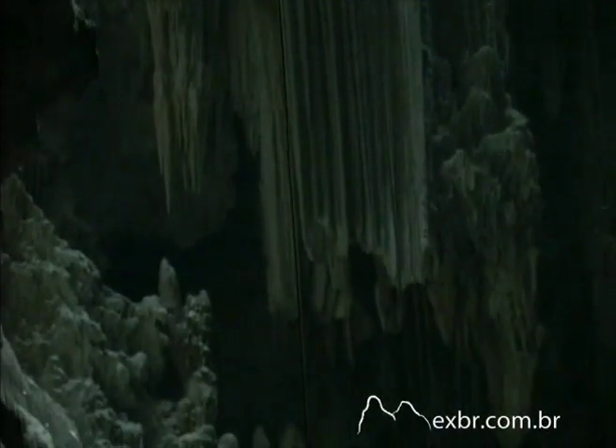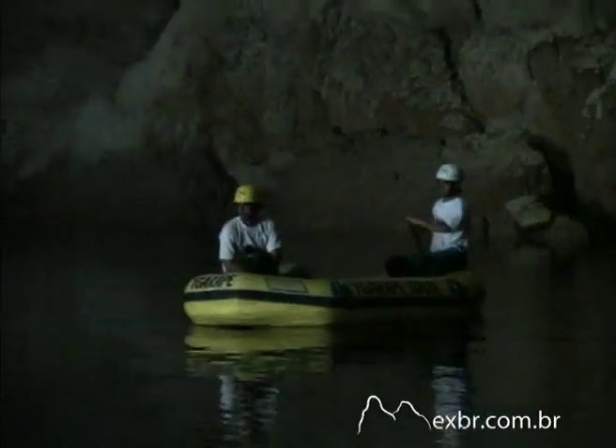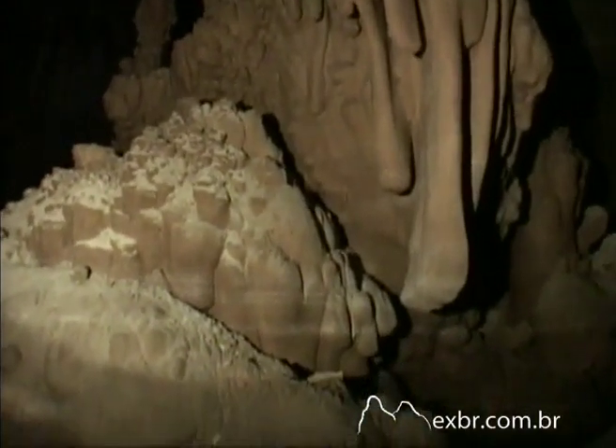This cavern is 120 meters long and 40 meters wide. The magnificent rock formations have names inspired by their shapes: curtain and guardian.